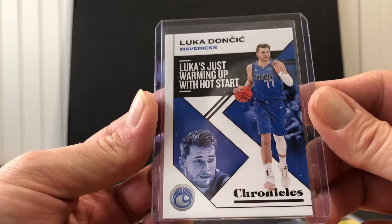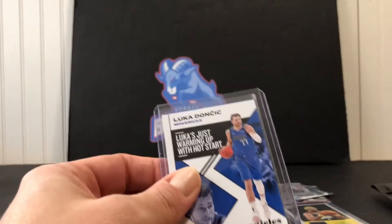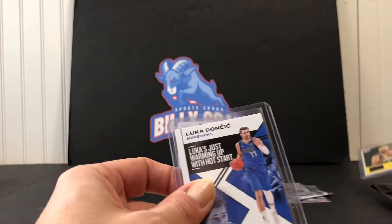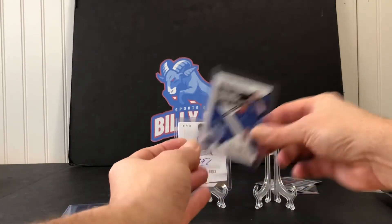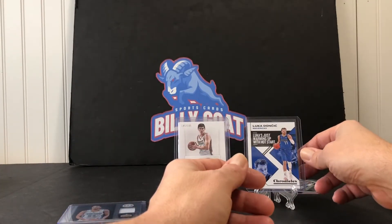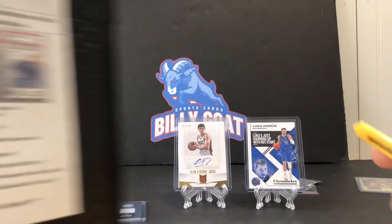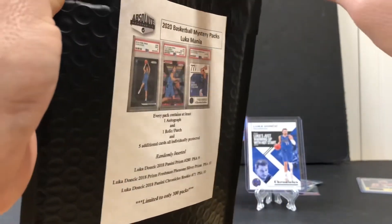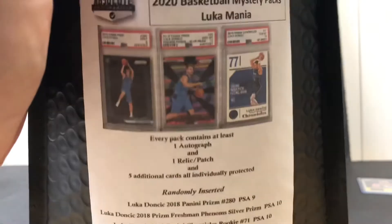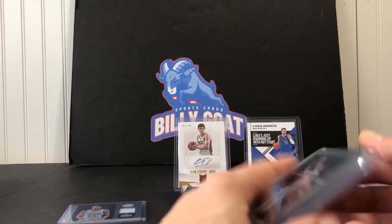Yeah, the Chronicles Luka — that's definitely the high-end card of that pack. I'm not sure that Luka goes for a ton online, so I'd say out of that pack we definitely did not hit the value of the purchase. But it's always a gamble — you're always trying to hit the big one.